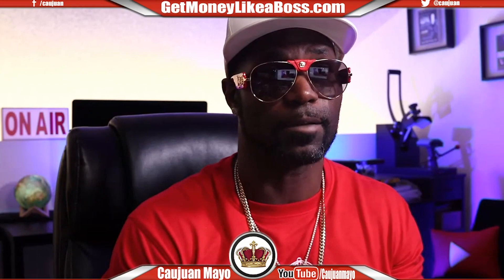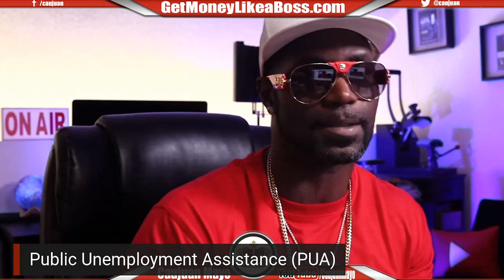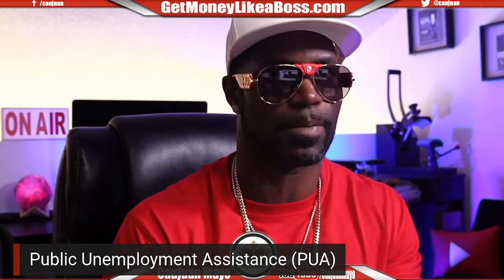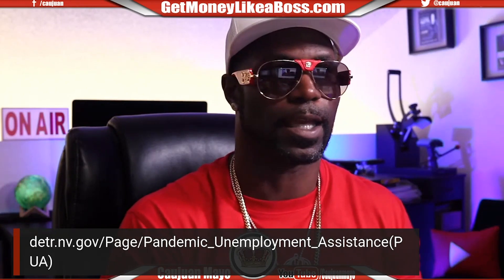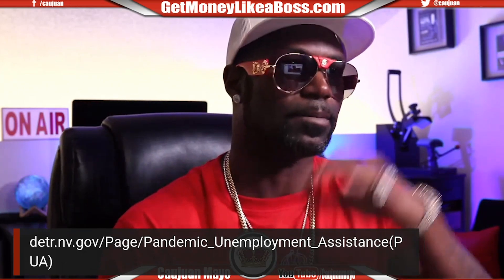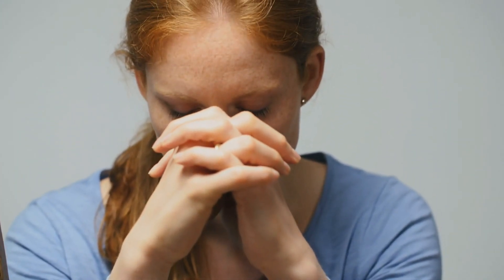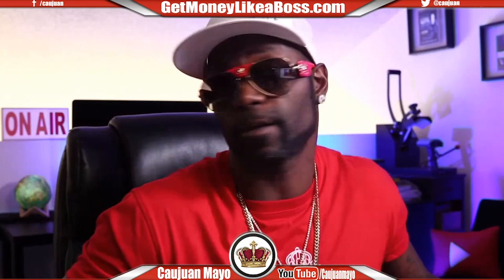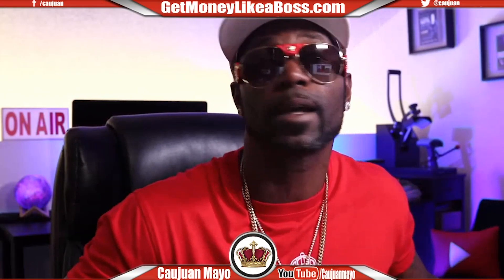Quick recap: the assistance you're looking for is called PUA — public unemployment assistance. Just go to Google and search 'PUA.' If you're in Vegas this is the site; if you're in California or another state it'll be different. Look for it, fill it out, and pray for the best — just like I said with the SBA one, and a lot of you got paid, myself included. Take advantage of everything the government is offering right now.